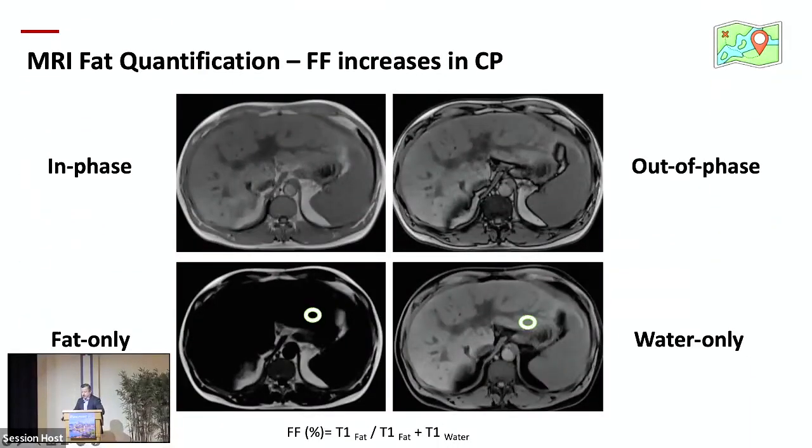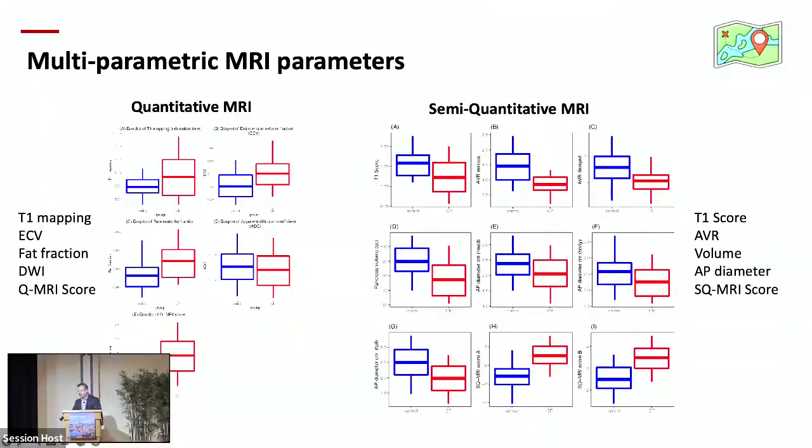We are able to measure fat content — the amount of fat increases in chronic pancreatitis. Using everyday MRI images, you place region-of-interest measurements on fat-only and water-only fraction images to generate the percentage of fat signal from the tissue. Looking at all these parameters, both quantitative and semi-quantitative — from the MINIMAP results — diffusion-weighted images were not different between chronic pancreatitis and normal, but almost everything else was significantly different in chronic pancreatitis patients. Very promising.